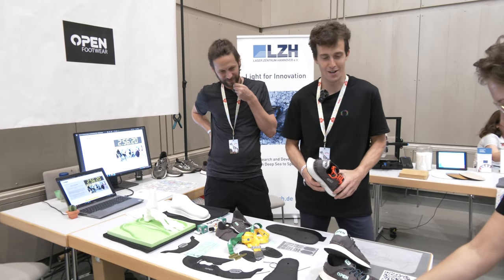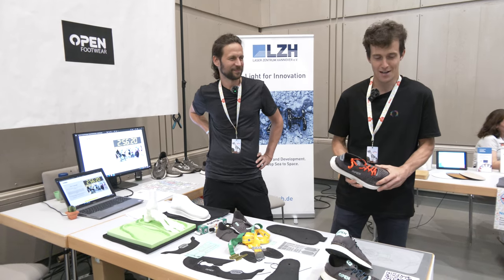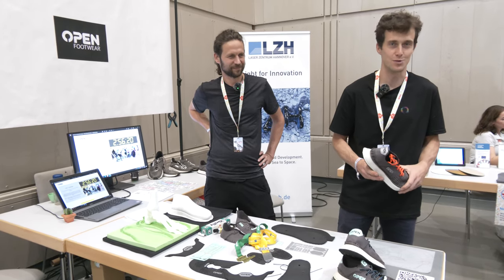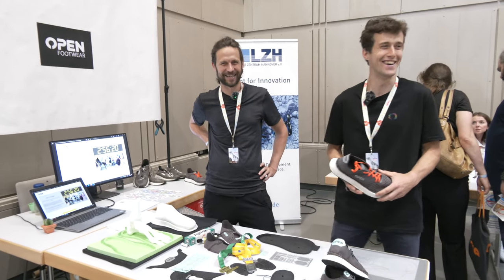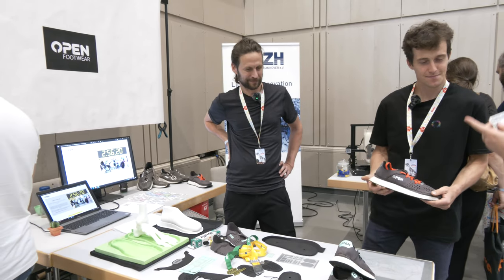It is open source — anybody can do it. It's open for anybody viewing the video to download, improve, and build on the current design. Let's make it! And if you do make it, send us pictures — that's the important part.